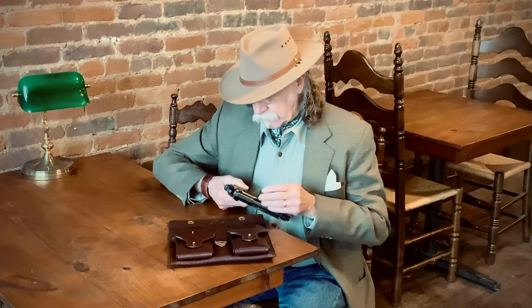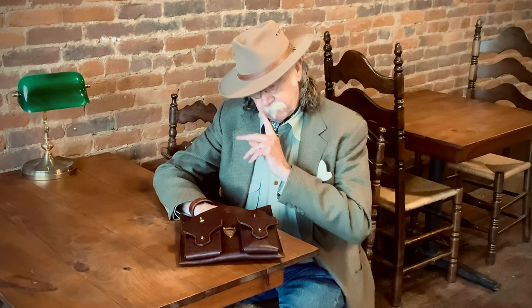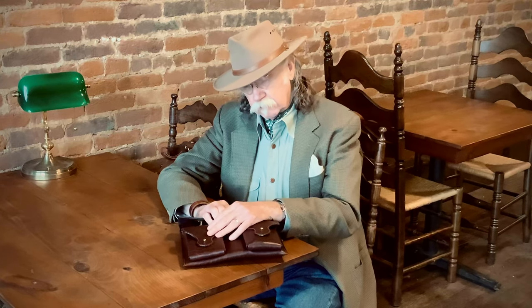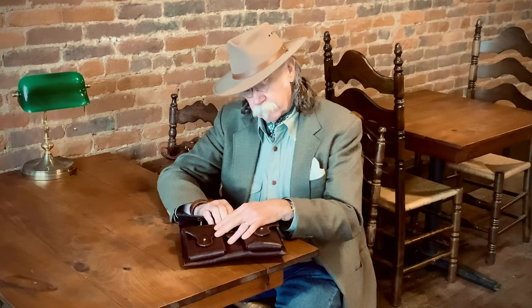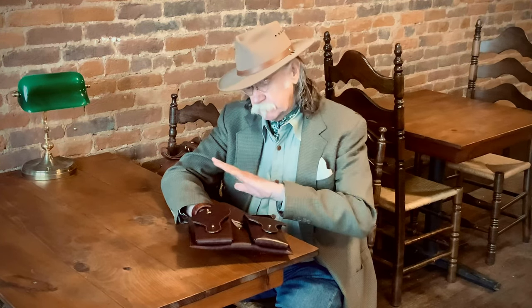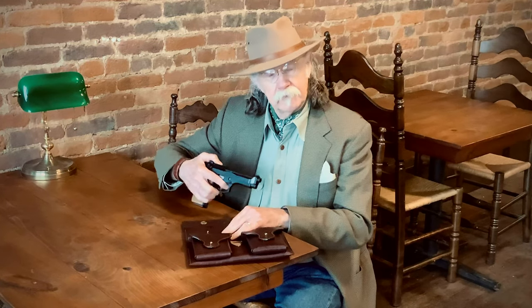You notice I have a full-size Beretta 9mm here. Also, if you're somewhere and you see something going on that maybe is a little suspicious and you're a little nervous about it, all you have to do is just have your hand inside the case like this — your hand's on your pistol. If you need to pull it out, you have it. If you don't, nobody's ever the wiser.